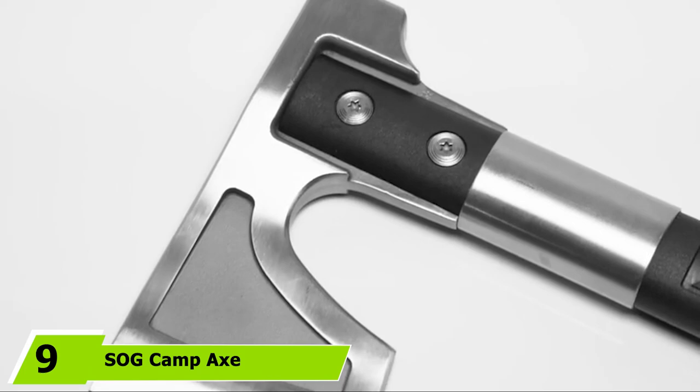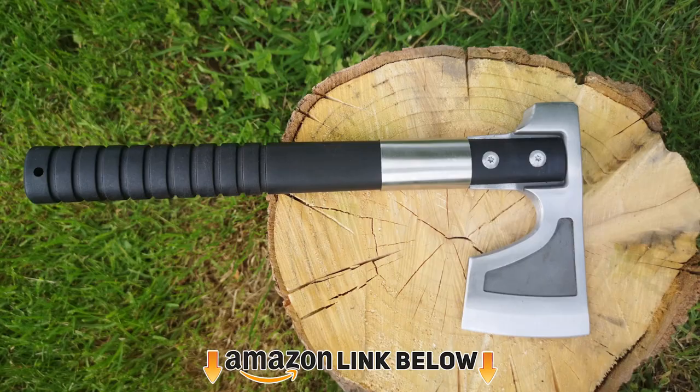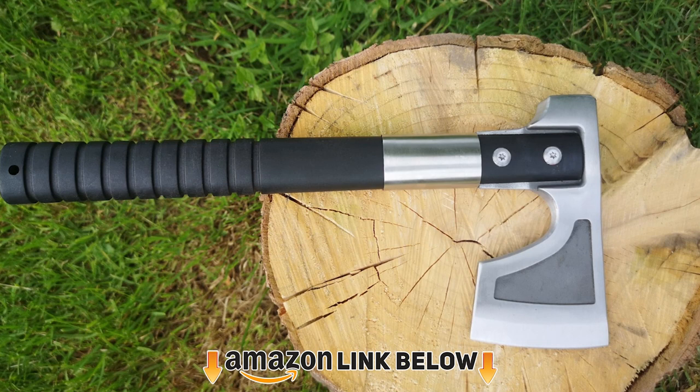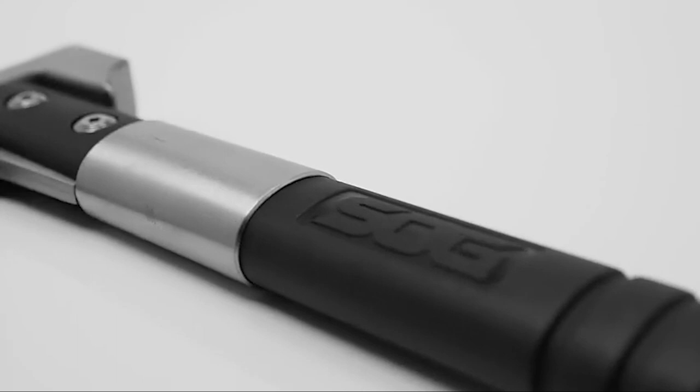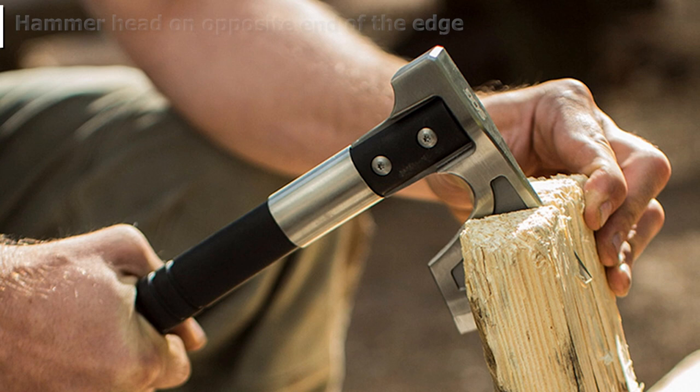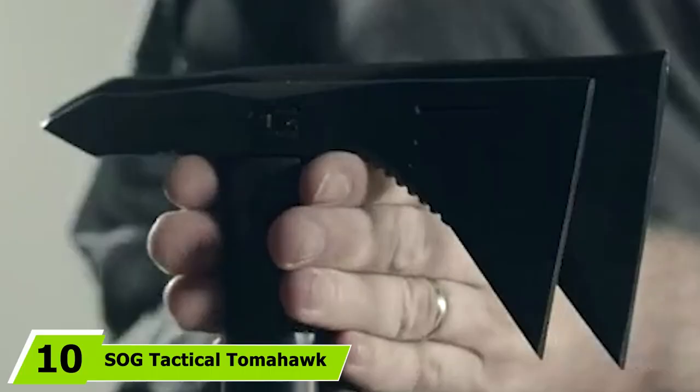Next at number 9 we have the Sog Camp Axe, which has a great balance between utility and looks. It is well balanced and feels really comfortable with extended use. The stainless steel head is great for keeping rust at bay. When you flip the axe over, you can use it as a hammer — Sog basically added a hammer to the back of the blade. The problem with the Sog's two-piece construction is they use two bolts to fasten the handle to the head, and because of this they work their way loose and make the axe unstable. The sheath is pretty much worthless, so you are better off finding a replacement.